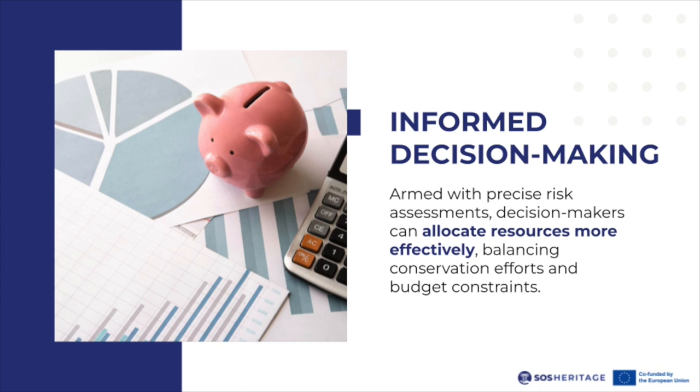Informed decision-making: armed with precise risk assessment reports, decision-makers can allocate resources more effectively, balancing conservation efforts and budget constraints.